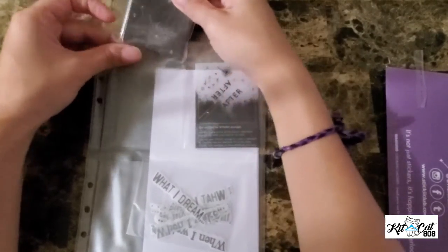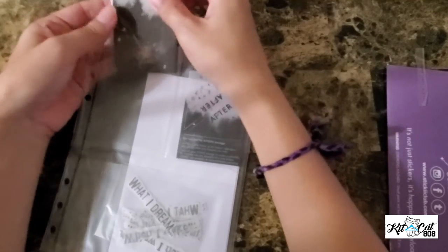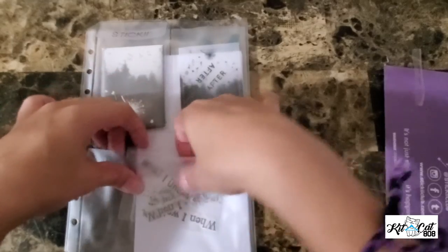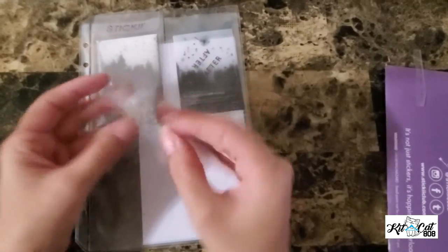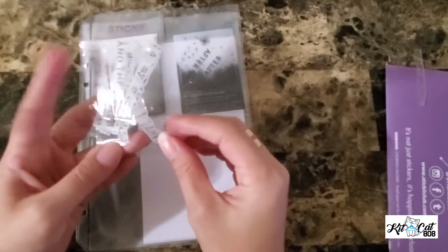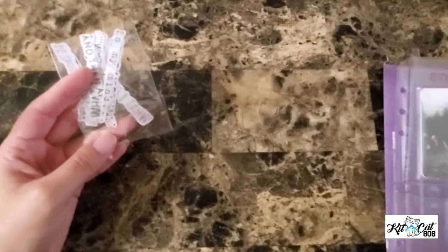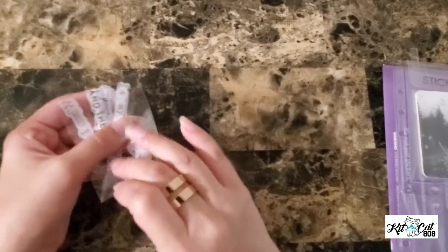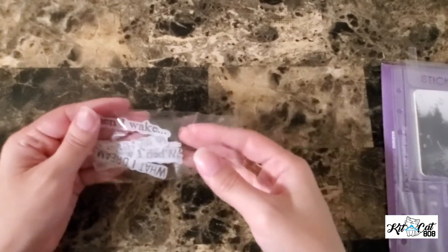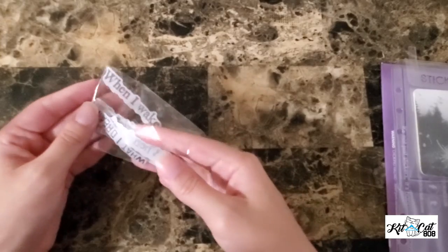We're going to put that back. I like to keep it organized because I totally lose stuff otherwise. And this looks like loose stickers — let's take a look at it. Let's put this on the side and get a white background.